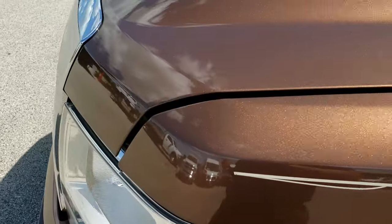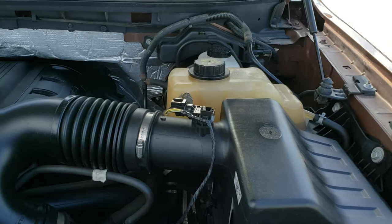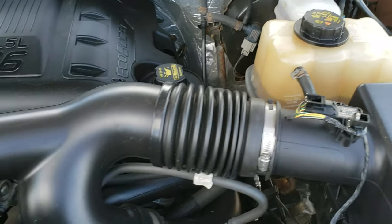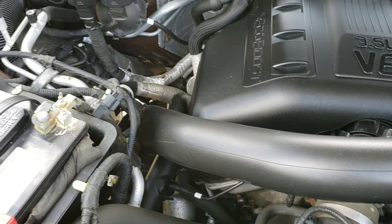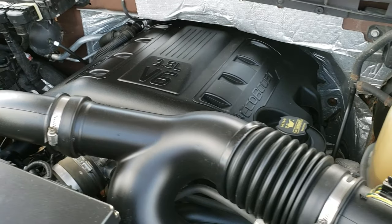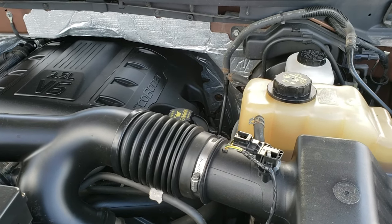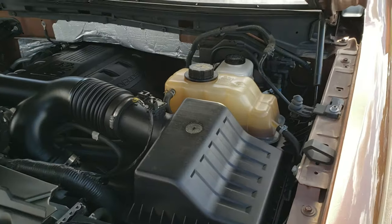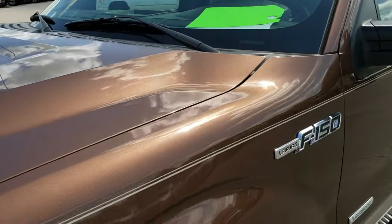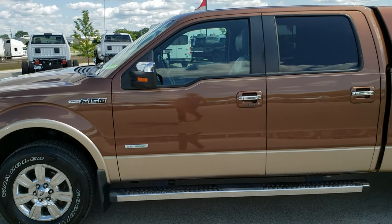I would personally like to thank you for checking out the video today. Hopefully from this HD video you will have been able to tell just how clean this truck is all the way around, inside and out. Under the hood we have the 3.5 liter V6 EcoBoost motor — the engine bay is very clean and runs very smooth. This truck has been fully safety inspected by our service shop. It has a fresh oil and filter change, all fluids have been checked and topped off, the truck has been gone through mechanically, has four brand new tires, and is 100% ready to go.